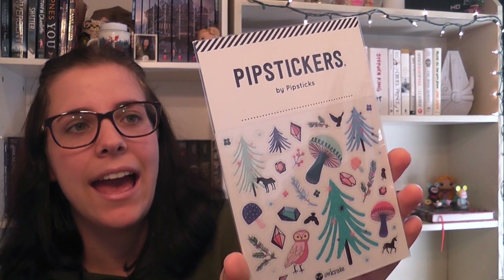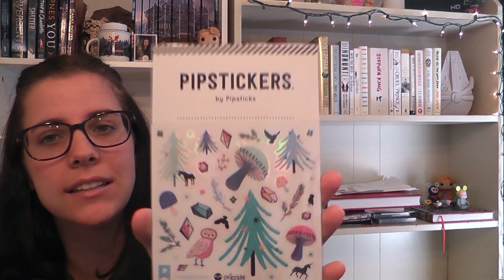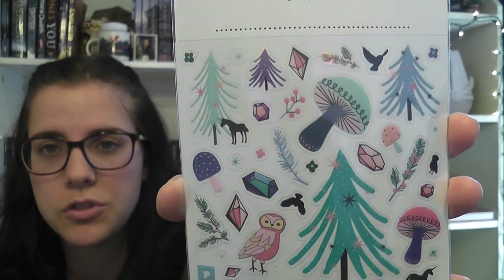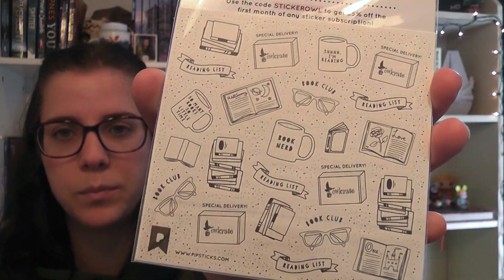So the next thing I pulled out was this sticker pack from Pip Stickers by Pip Sticks, and this is such an appropriate theme for the month because it is Through the Enchanted Forest. There are little mushrooms, an owl, crystals, a unicorn, and some trees — just super pretty. I like to do a lot of journaling, so that was really cool. On the back they actually have some Owlcrate stickers and bookish-themed stickers, which is also very cool.